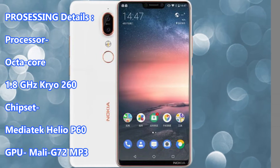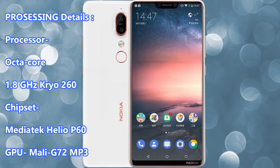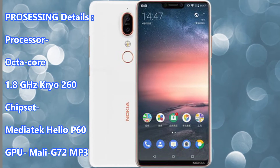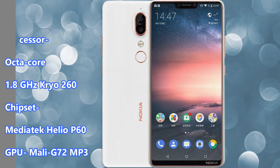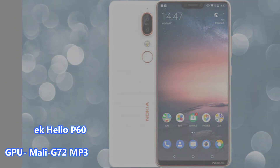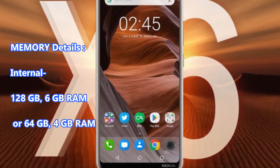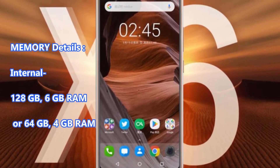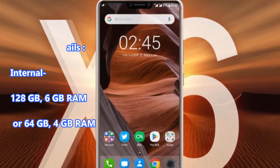Chipset: MediaTek Helio P60. GPU: Mali-G72 MP3. Memory Details: Internal 128GB with 6GB RAM, or 64GB with 4GB RAM.